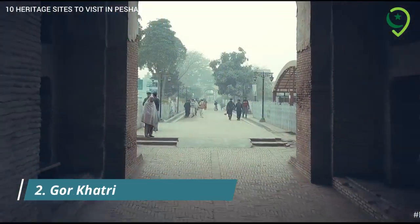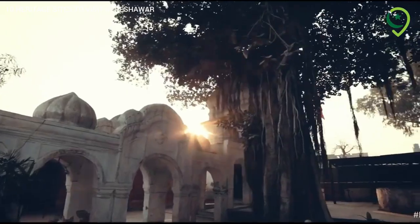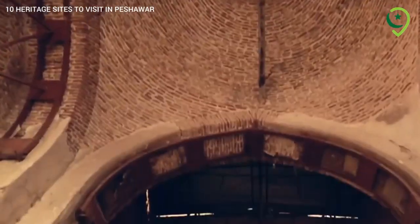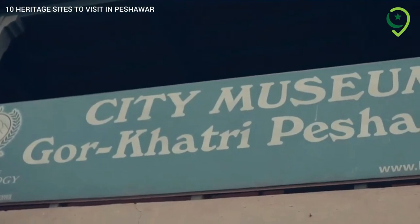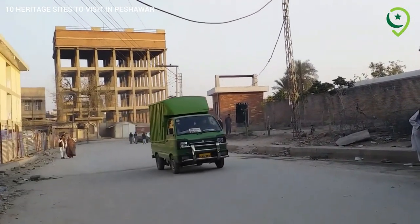2. Gol Khatri – Ancient Site. Gol Khatri, an archaeological site, holds historical significance dating back to the Buddhist period. It features ancient stupas and relics, offering visitors a glimpse into the city's ancient past.